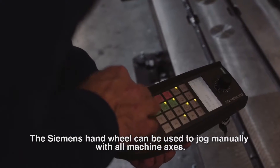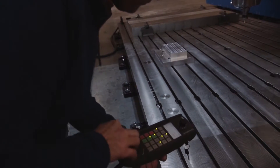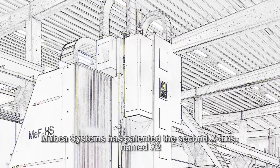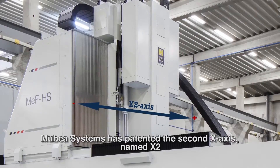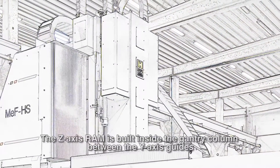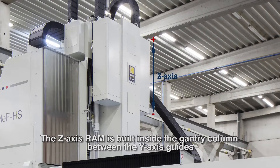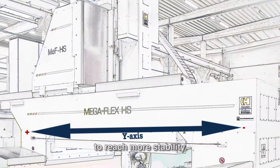The Siemens handwheel can be used to jog manually with all machine axes. Mubea Systems has patented the second X-axis, named X2, which provides higher dynamics and improved capacity. The Z-axis ram is built inside the gantry column between the Y-axis guides to achieve greater stability.